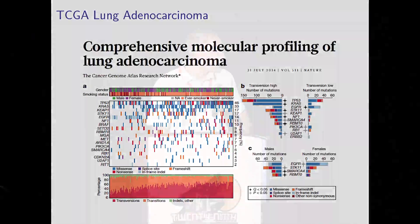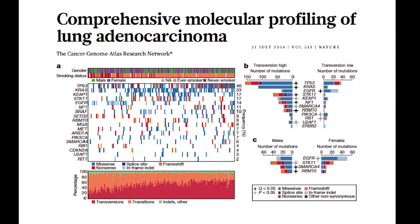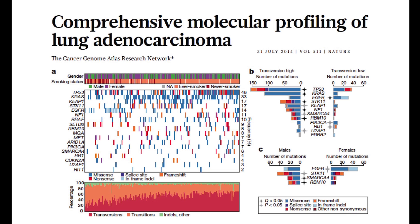Over 400 lung adenocarcinomas were profiled, and they made beautiful figures with interesting information. Clearly, p53 in adenocarcinoma is mutated in about 46 percent of cases; unfortunately, we don't have any targeted inhibitors of that gene. Next is KRAS, which is about a third of tumors, and those tend to happen more in smokers — transversions happen in smokers. So p53 and KRAS are smoker-associated mutations, whereas EGFR, which is fifth on the list, happens more in nonsmokers and more often in females. There are many other mutations found that have fewer patients, but many have targeted inhibitors that will be tried over the next several years.